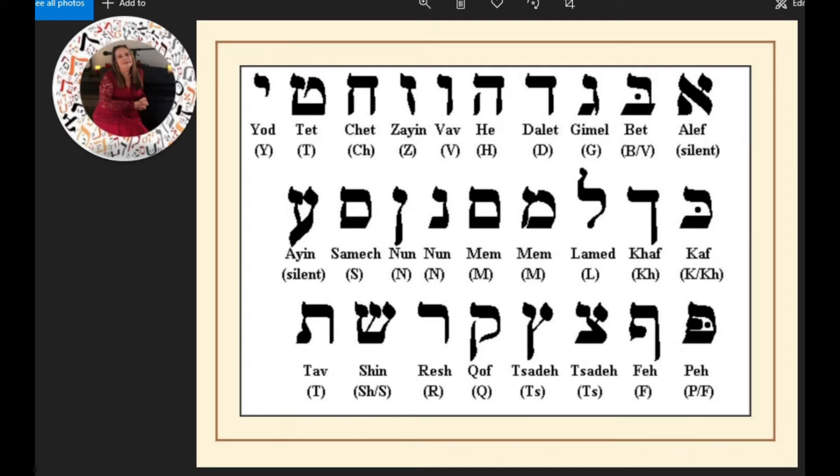I encourage you to view the videos that I have created. They take a lot of time and dedication, and I want to share them with you. If you believe in God, you will see God in these letters.